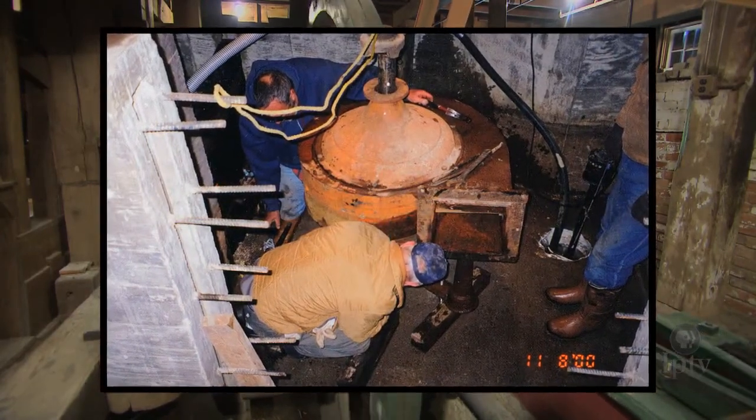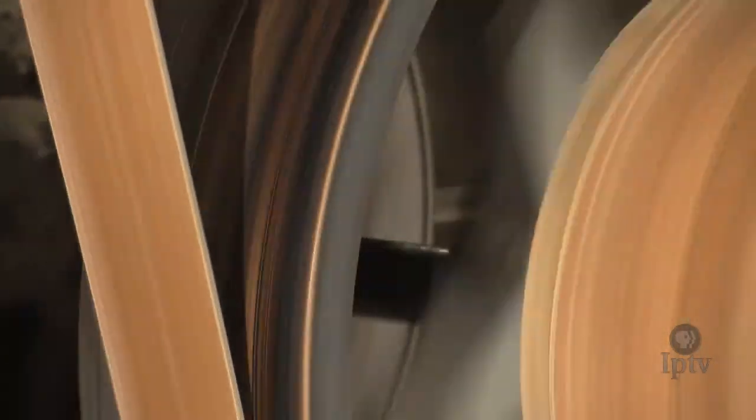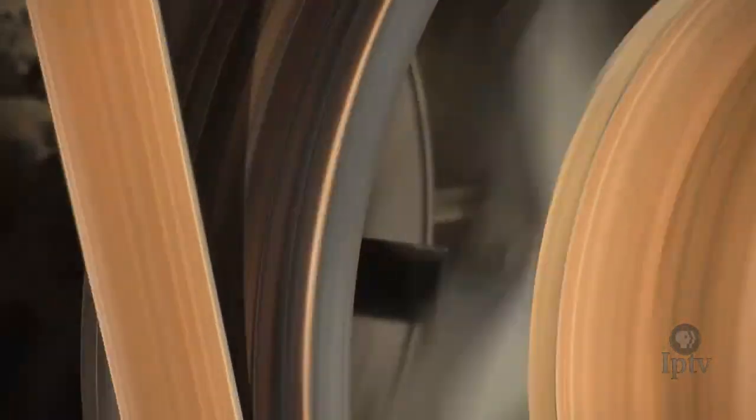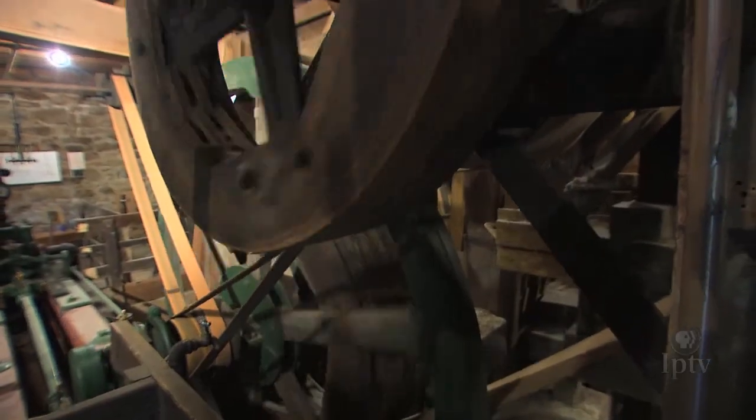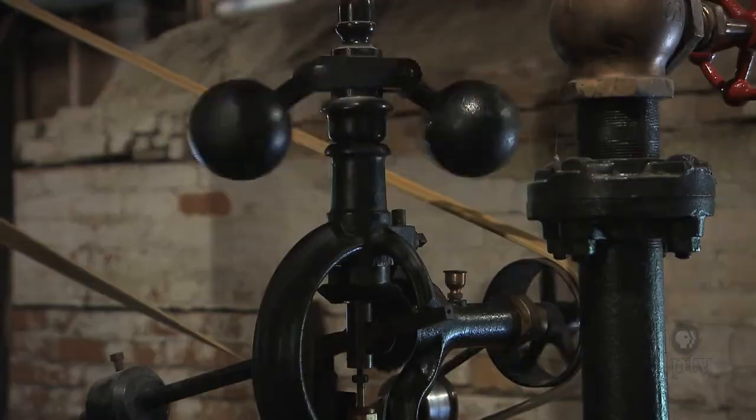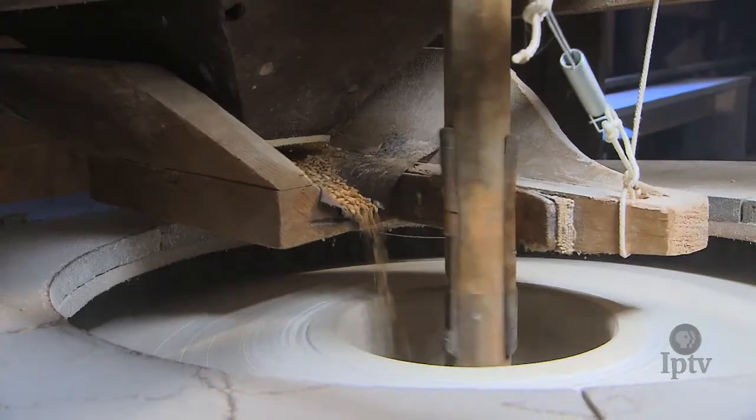Preservation is one task. Renovating a 150-year-old mill into pristine working order is an entirely different task. Volunteers have tediously repaired belts, shafts, and anything else requiring a tune-up after a century and a half of cornmeal and elbow grease.